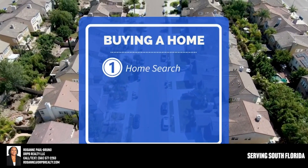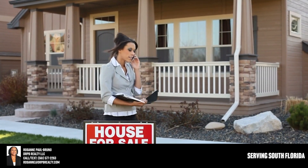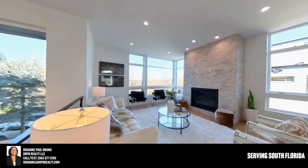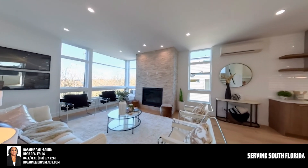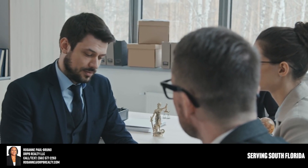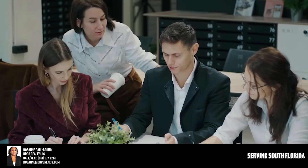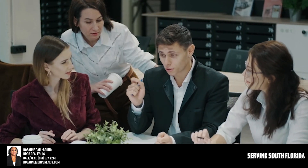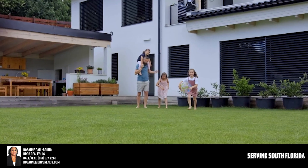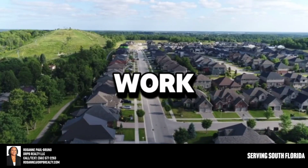Item number one is your home search itself — how do you get better access to better homes? If you're working with a real estate agent that's representing your best interest and has a perfect home finder program, they can get you better access. You tell them what you're looking for — the area, price range, the amenities — and that agent has a marketing team that will go out and find sellers willing to sell who are not yet publicly listed. You're the first to know, and you'll never be in a multiple offer situation.